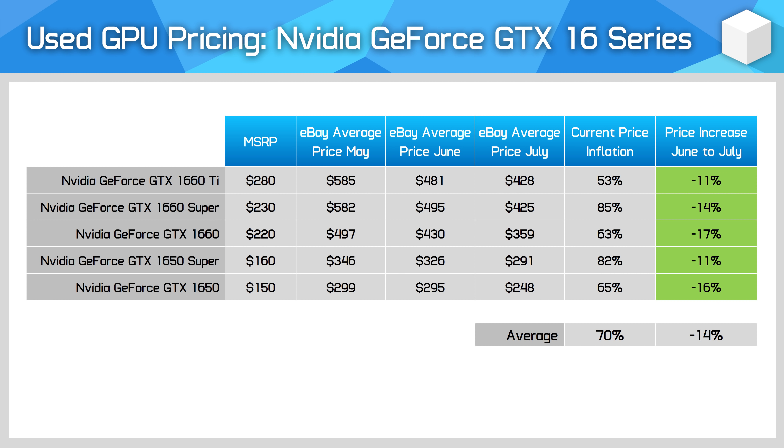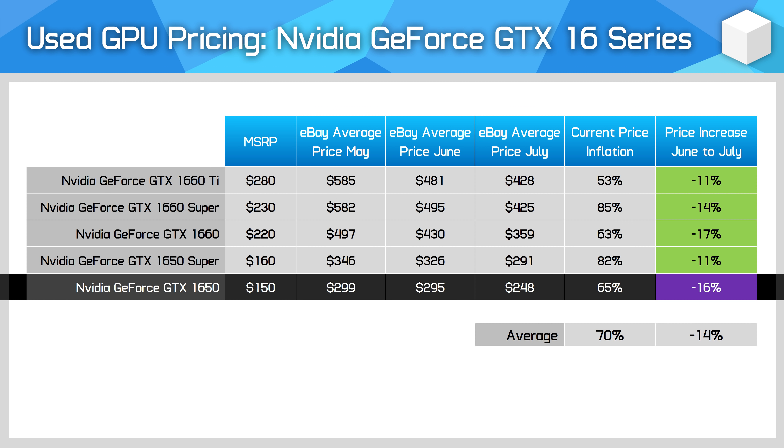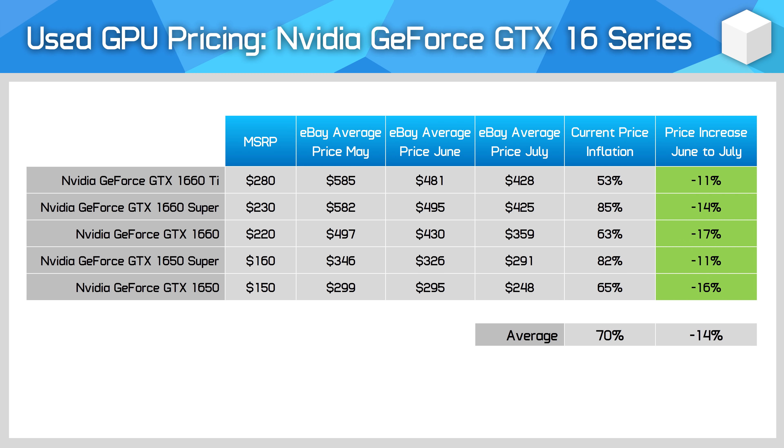The market is looking much better for GTX 16 series cards this month compared to last month. When we checked in for June, reductions in current generation high-end GPU prices hadn't yet caused much movement in pricing in the mainstream market segment. But this month, we're starting to see price drops trickle as far down as the GTX 1650, which has now fallen in line with drops in other GPUs. None of these cards are particularly amazing value right now, with all priced above their launch MSRPs, but lower prices are what we like to see.